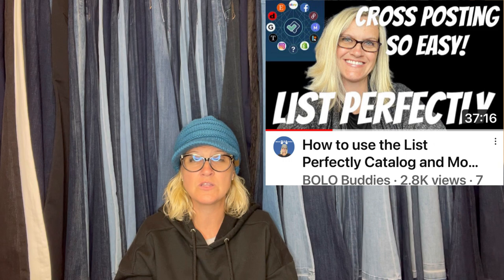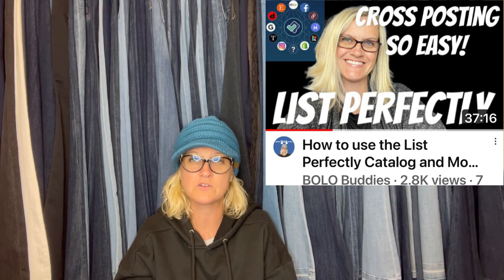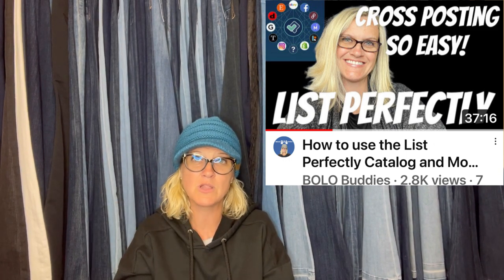I use List Perfectly — you can use coupon referral code BOLOBUDDIES to get 30% off your first month. There's a demo video down below if you want to check it out. Toys and plush do really well on Mercari, and I'm sure lots of other things do too, but those are things I really like to sell. And if you sign up for Mercari with my referral link down below, you're going to get $10 when you join and another $20 when you sell $100 worth of stuff on Mercari, which is easy to do — that's $30 you can reinvest into your business.